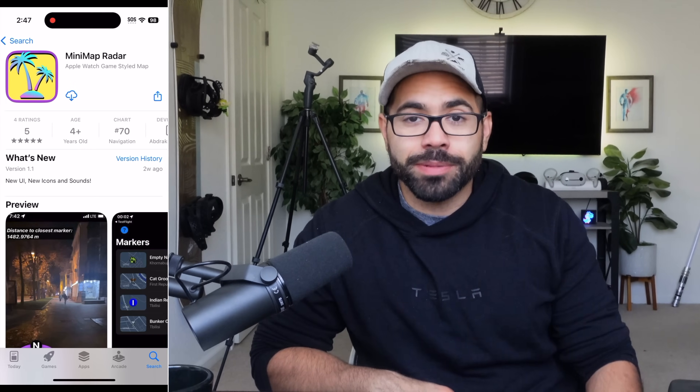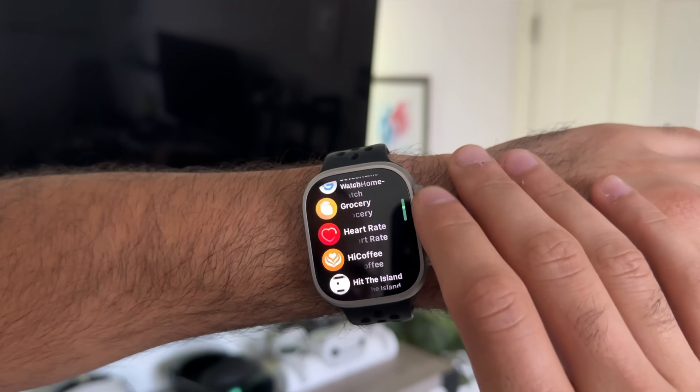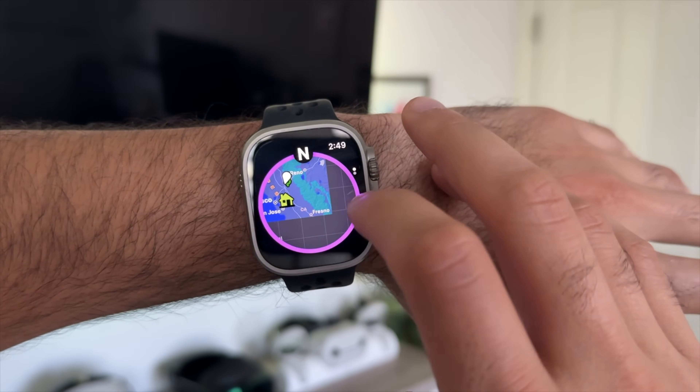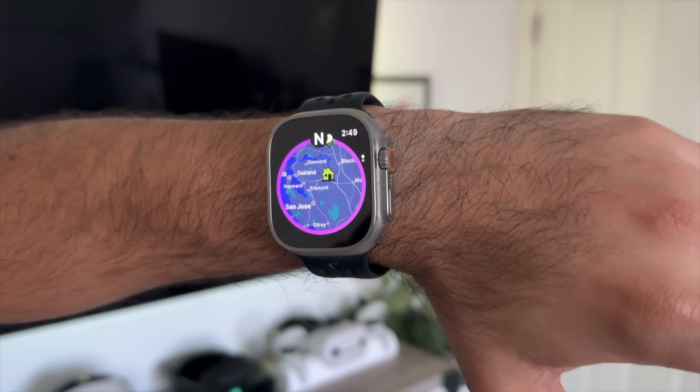Another cool map application is called Minimap. It does cost $1 as a one-time purchase with no subscription whatsoever. This is a fun little map that allows you to create custom map markers. If you notice the vibe, it's actually themed after GTA Liberty City. It lets you create custom icons for your house, the gym, the mall, and other marker locations. When you launch the Apple Watch app, it gives you a minimap view, like you're in a video game.